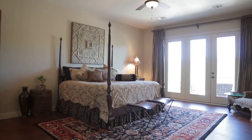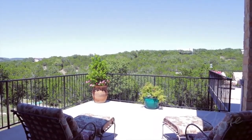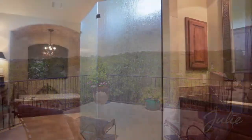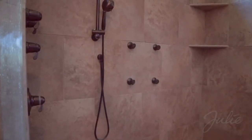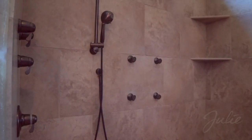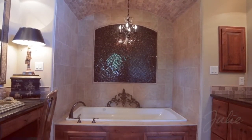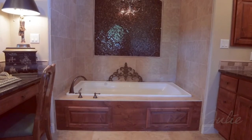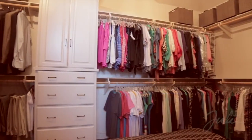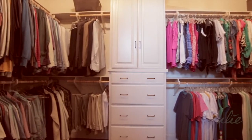The master bedroom beckons with views of hill country and its own entrance to the back patio. The en-suite master bath offers dual vanities and an oversized shower with horizontal massage spray jets underneath clerestory windows. Relax in the jetted spa tub beneath a barrel ceiling of exquisite custom tile work. A spacious walk-in closet completes the suite.